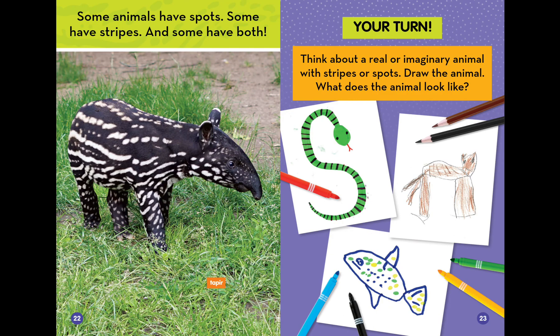Some animals have spots. Some have stripes. And some have both. Your turn: think about a real or an imaginary animal with stripes or spots. Draw the animal. What does the animal look like?